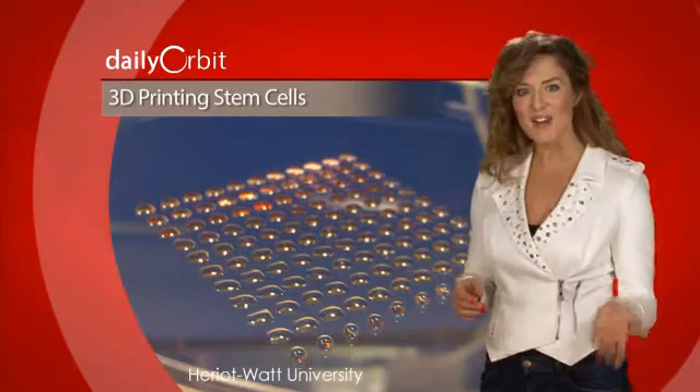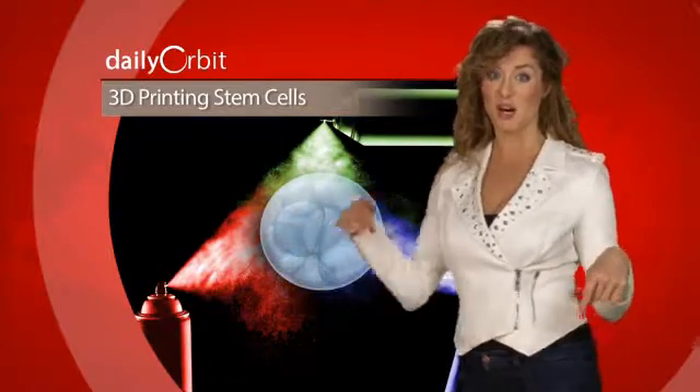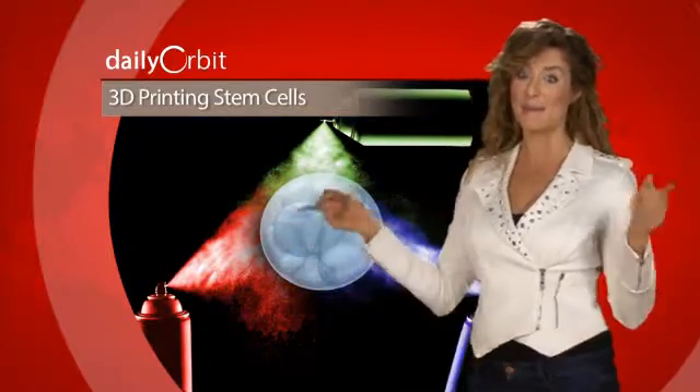They maintain their viability and ability to differentiate into different types of cells. This process allows scientists to create more accurate human tissue models that can be used for animal-free testing, and eventually to create organs without donors. I propose that they 3D print some cartilage — old sports injuries got me a-hurting.